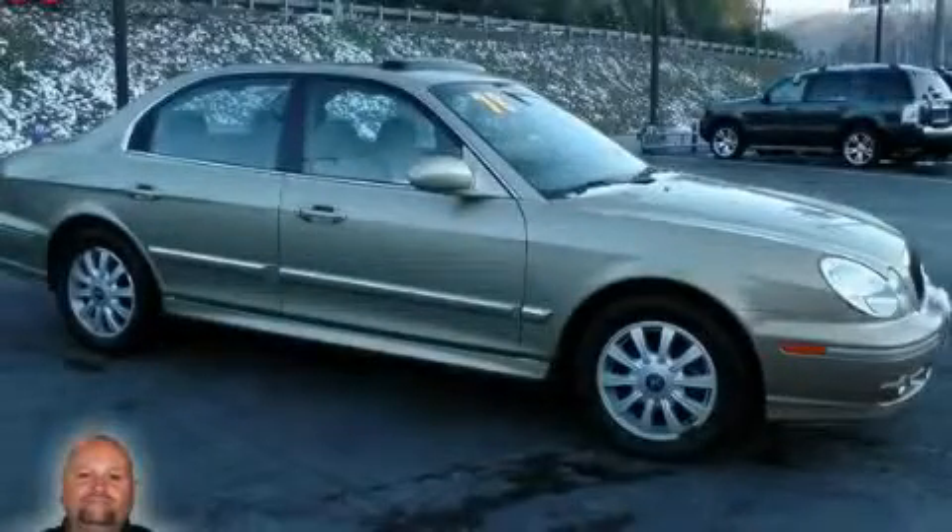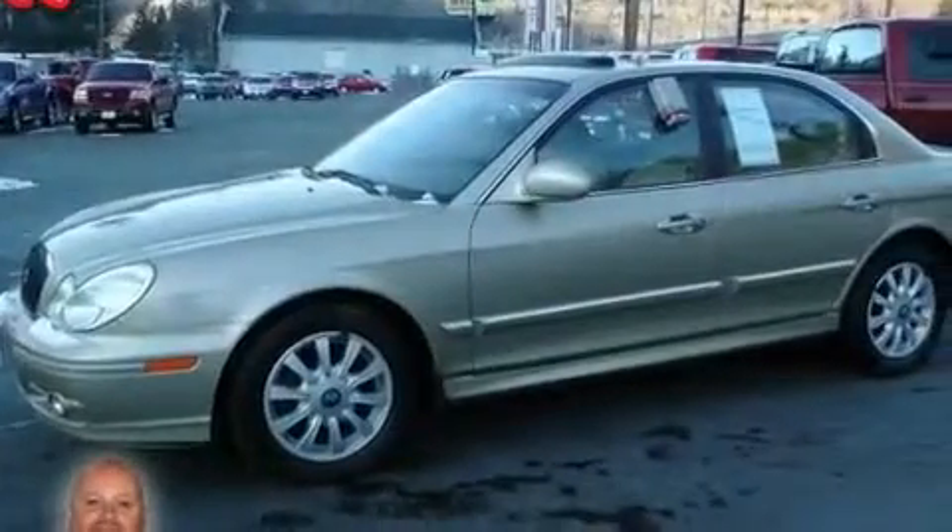This is a 2004 Hyundai Sonata. It features a 2.7-liter, six-cylinder engine and a four-speed automatic transmission.